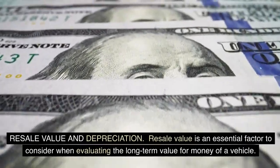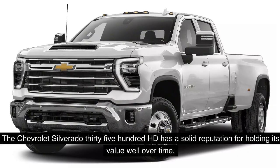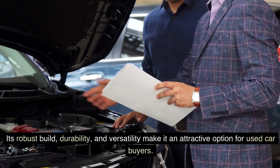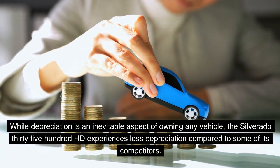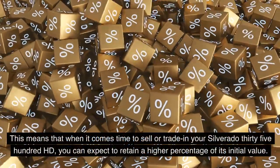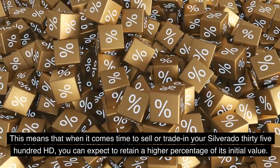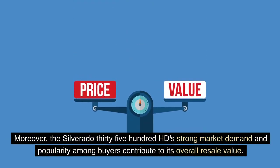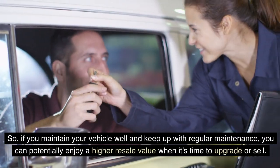Resale value is an essential factor to consider when evaluating the long-term value for money of a vehicle. The Chevrolet Silverado 3500 HD has a solid reputation for holding its value well over time. Its robust build, durability, and versatility make it attractive to used car buyers, and it experiences less depreciation compared to some competitors. The Silverado's strong market demand means you can expect to retain a higher percentage of its initial value — especially if you maintain regular upkeep.